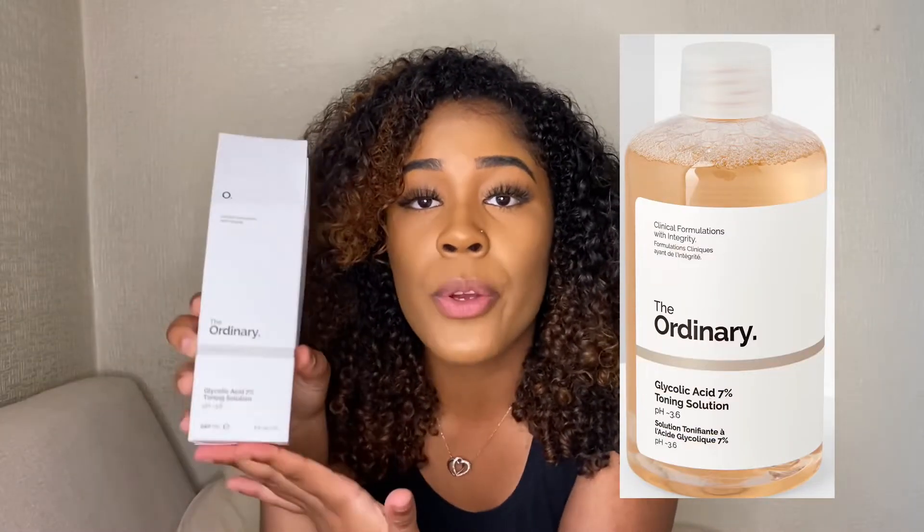The next product, also by The Ordinary, is a toner. This toner is a direct acid — glycolic acid — and it basically tones your skin. Because it's quite a high percentage of glycolic acid, I would only recommend you use it once a week, and if you have sensitive skin, only use it at night.